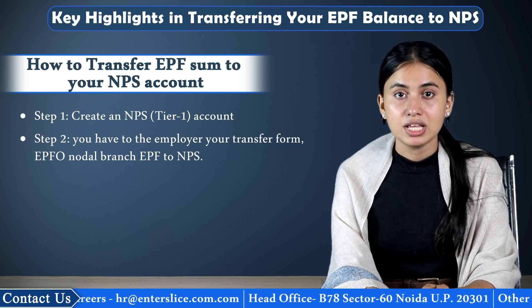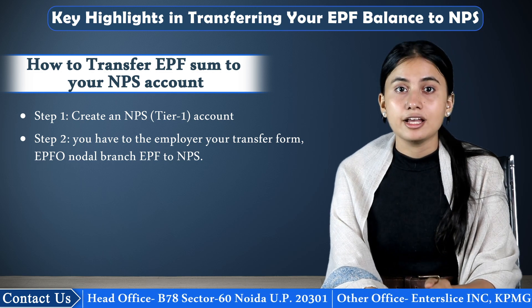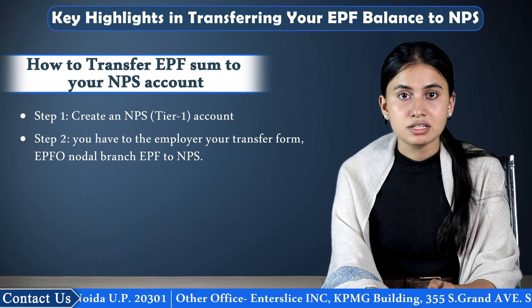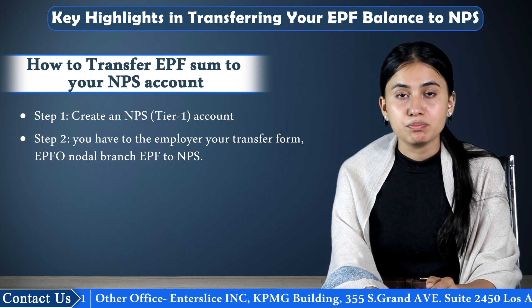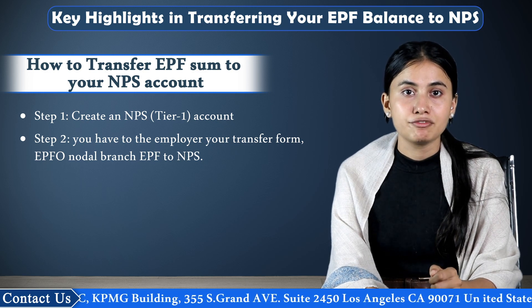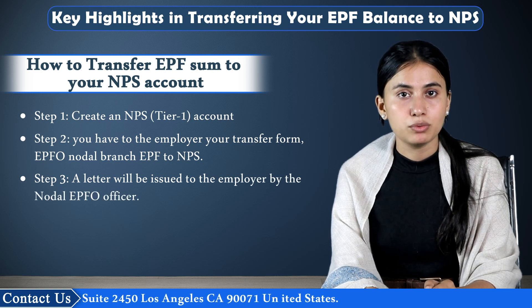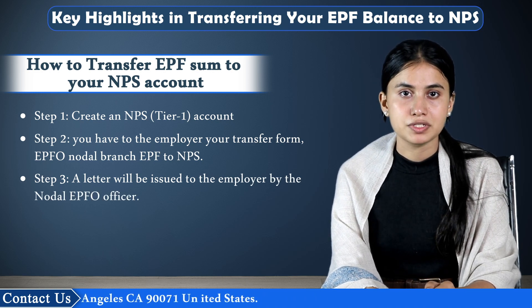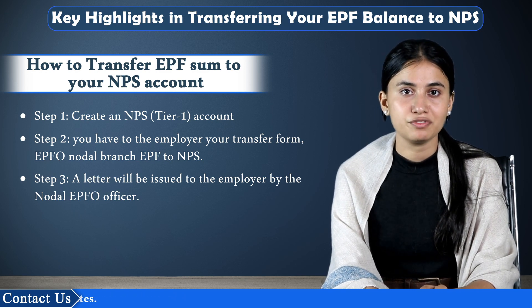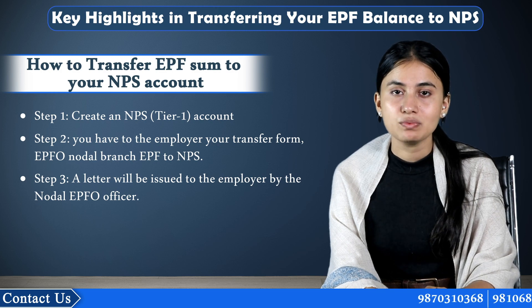Once the request is received, EPFO will initiate the balance transfer from the EPF account. A cheque or draft, either in the name of the Nodal Office of NPS or in the name of the POP — that is, the Point of Presence collection account — will be issued by the retirement body. Step 3: A letter will be issued to the employer by the Nodal EPFO officer mentioning the balance being transferred to the NPS Tier 1 account of the employee. Once the fund is received, your NPS account will be updated.